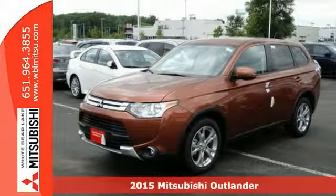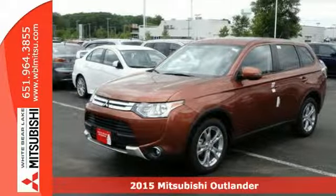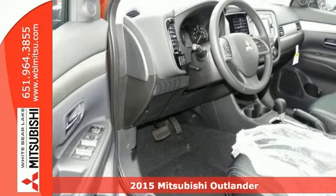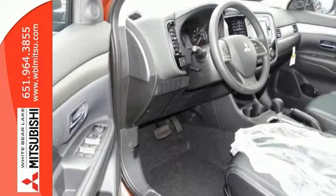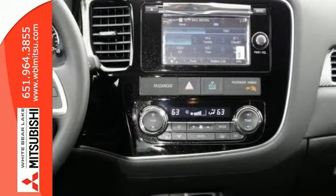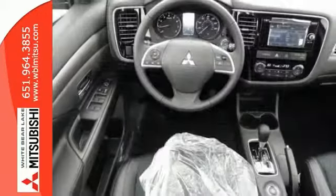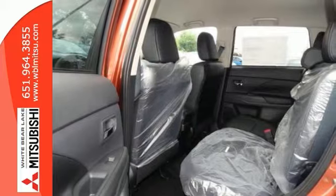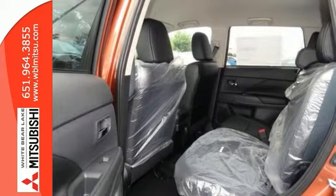Here's a 2015 Mitsubishi Outlander. This all-wheel drive seven-passenger Outlander SE model adds some great upgrades and still comes standard with an affordable price. Upgrades include a backup camera, heated seats, alloy wheels, fog lights, and a touchscreen radio with HD. This Outlander gets excellent MPGs and it's known as a top safety pick.